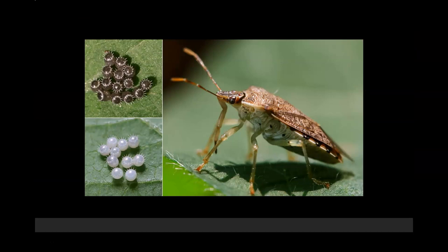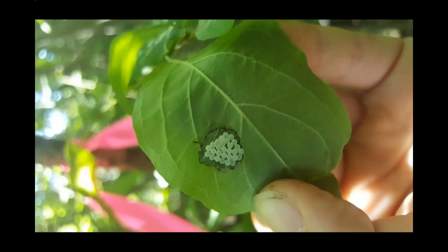The eggs of a stink bug can be found on the underside of leaves in clumps of 20 to 30 eggs. Adults mate in the spring, and females will lay eggs on plants. These eggs will be laid in groups and are not plant-specific.